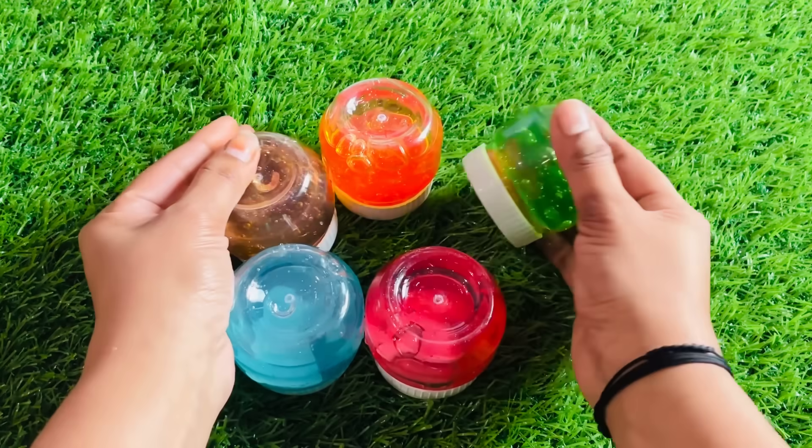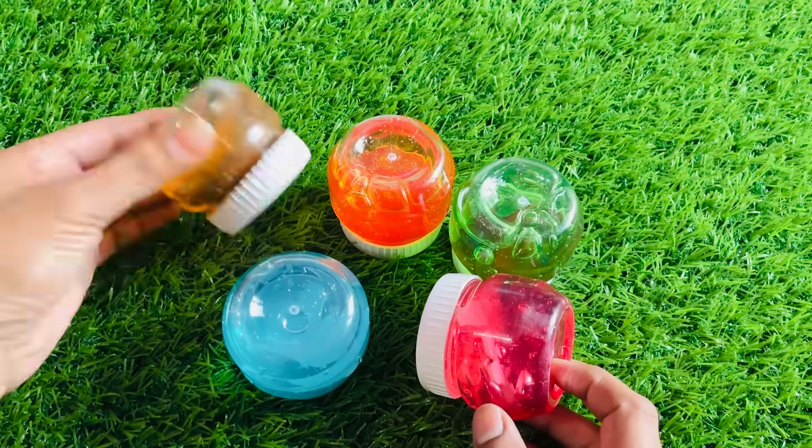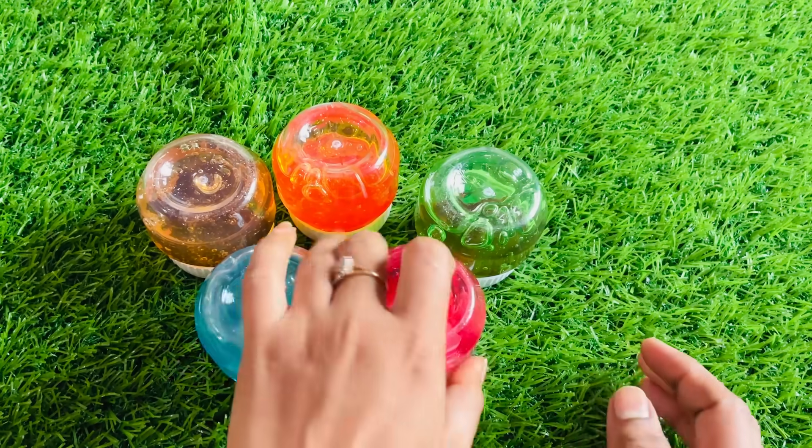Wow, look at this guys, too many slimes are here. Sky blue, yellow, orange, red and green. Let's open that one.